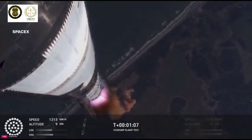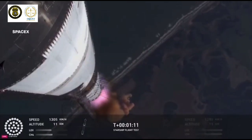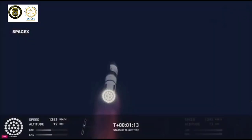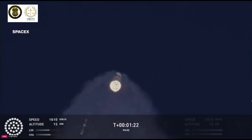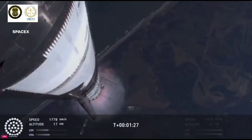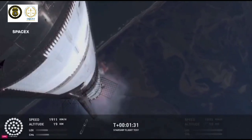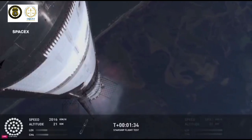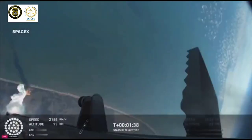Vehicle supersonic — more than a minute into flight, the vehicle's supersonic. We just passed through Max-Q. That's the greatest stress the vehicle's going to experience on the way uphill. Reminder that all of our teams down here on the ground are now looking at systems on the tower. They just did a manual check through. That's going to inform the manual flight director's decision.